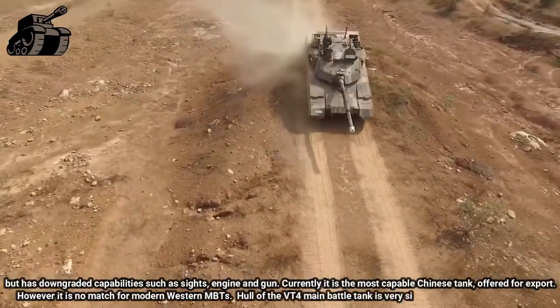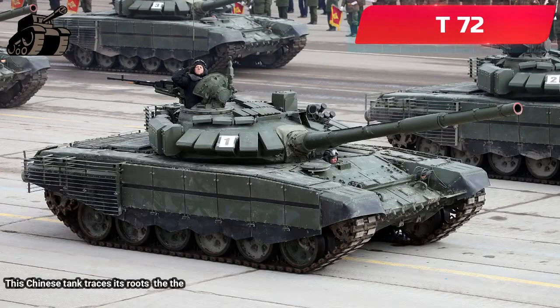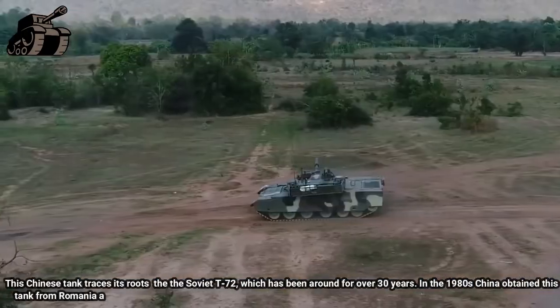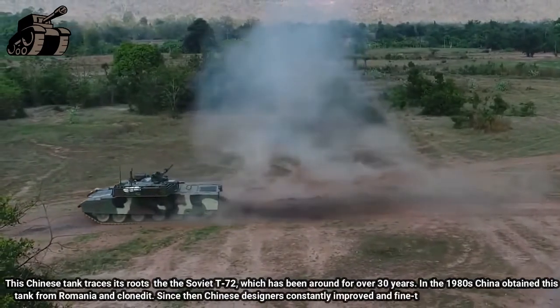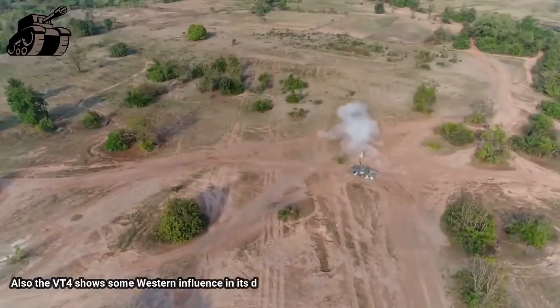The hull of the VT-4 main battle tank is very similar to that of the Soviet T-72. This Chinese tank traces its roots to the Soviet T-72, which has been around for over 30 years. In the 1980s, China obtained this tank from Romania and cloned it. Since then, Chinese designers constantly improved and fine-tuned this tank and its systems.